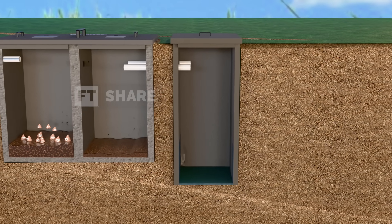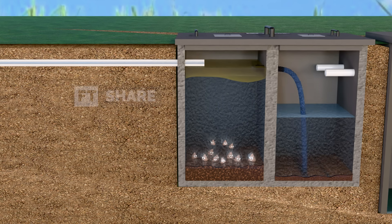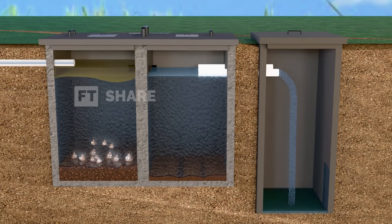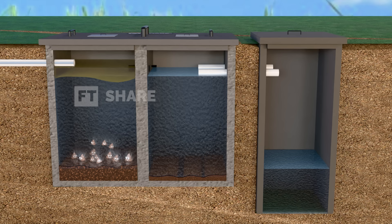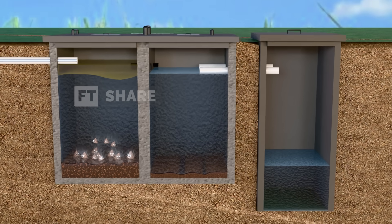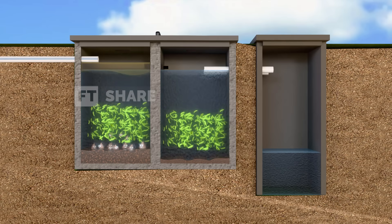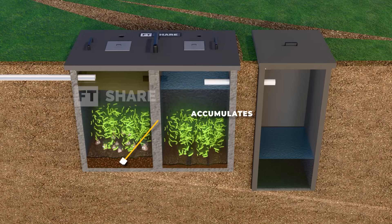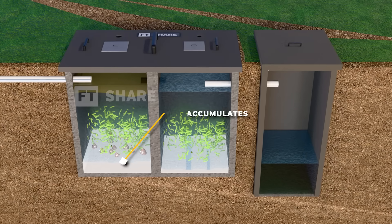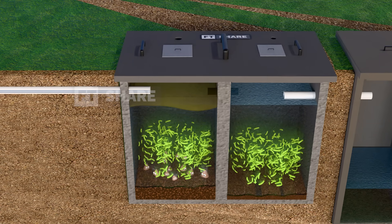A septic tank is made up of several main components, each playing an important role. First, there's the inlet pipe, which serves as the main entryway for wastewater to flow into the tank, where the process of separation and decomposition begins. Then, there's the outlet pipe, which allows the treated wastewater to flow out, going through additional filtration before being fully absorbed into the ground. Next, we have the anaerobic bacteria — the invisible workers that break down organic material inside the tank. At the bottom, sludge accumulates and needs to be pumped out periodically. And there's also the scum, a layer of fat and grease that floats on top, which needs to be monitored so it doesn't interfere with the tank's operation.